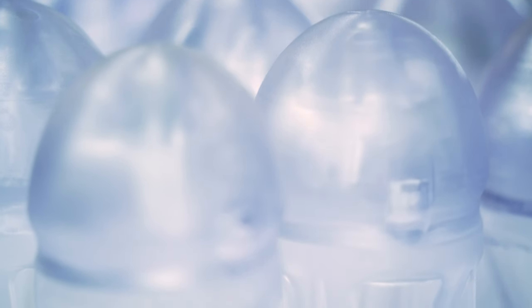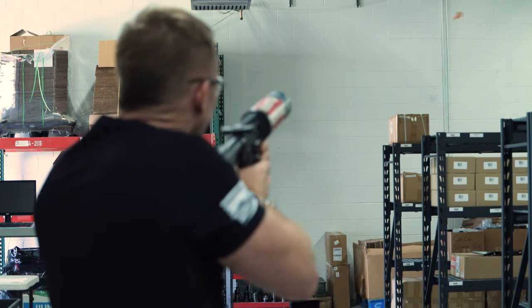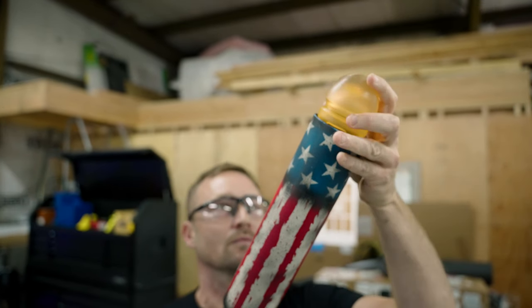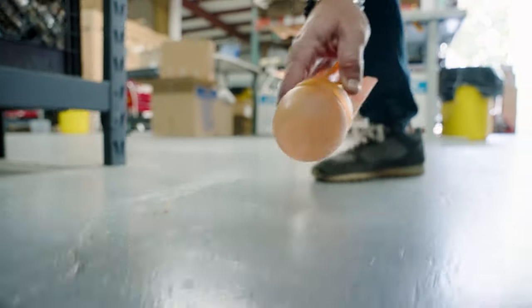The rocket shoots up to 300 miles per hour at the muzzle and can travel up to a thousand feet. We will demonstrate how indestructible this product is by shooting a concrete wall at a short range. As you can see, there is no damage.